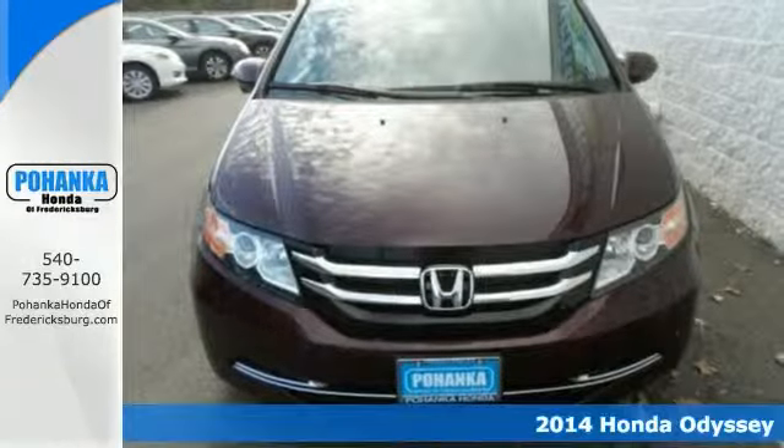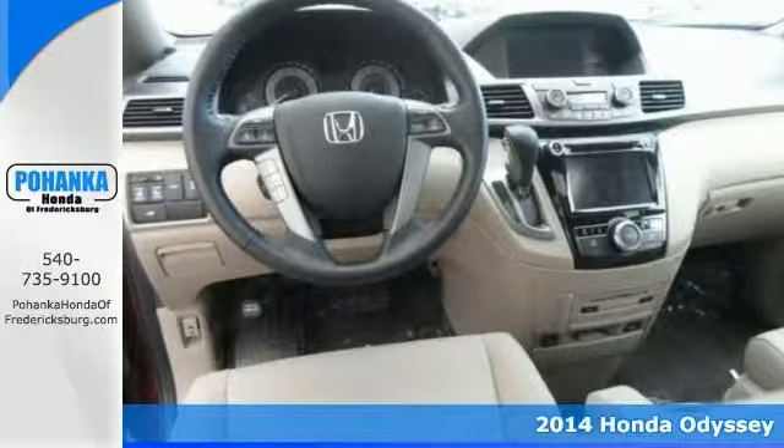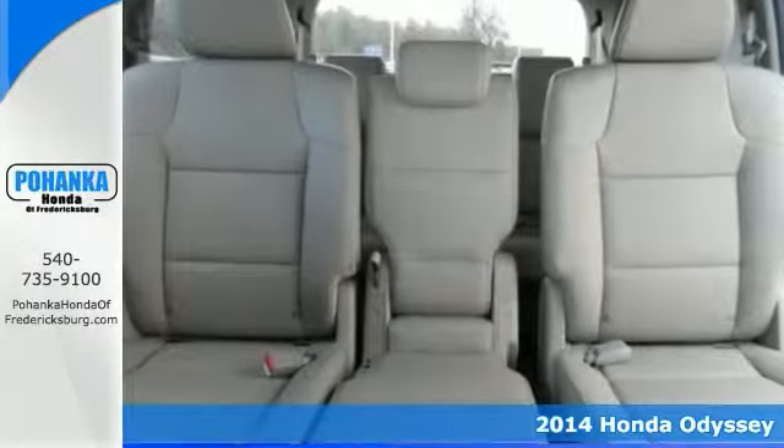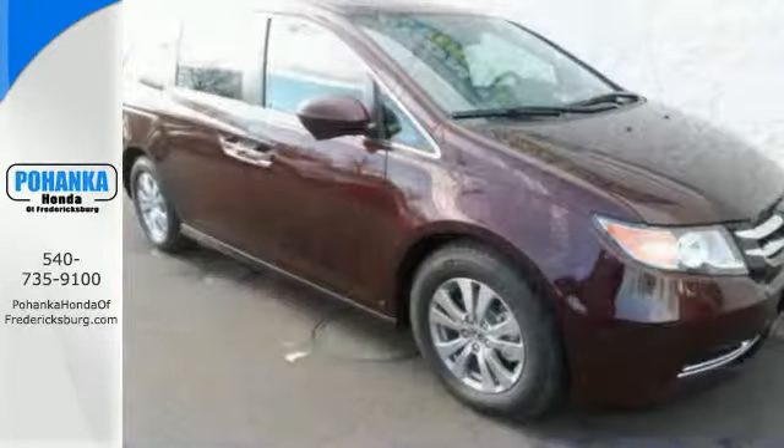Thank you for taking the time to look at this wonderful-looking 2014 Honda Odyssey. It's just waiting to bring the right owner lots of joy and happiness with years of trouble-free use. And you'll get a CD player, backup camera, heated mirrors, heated leather seats, and more.